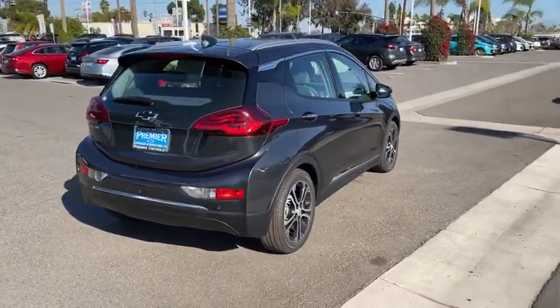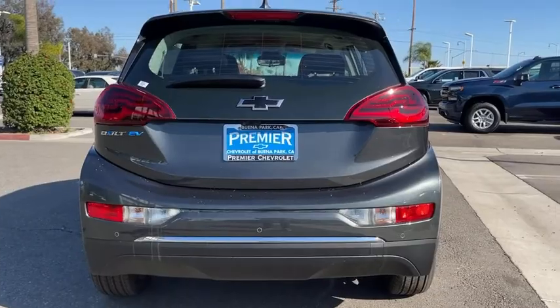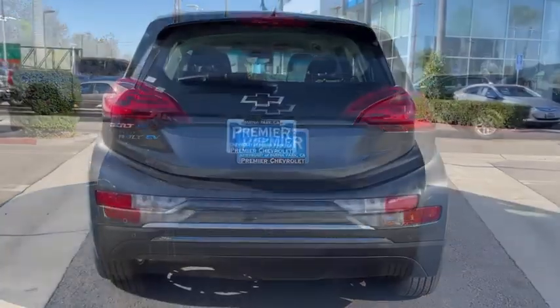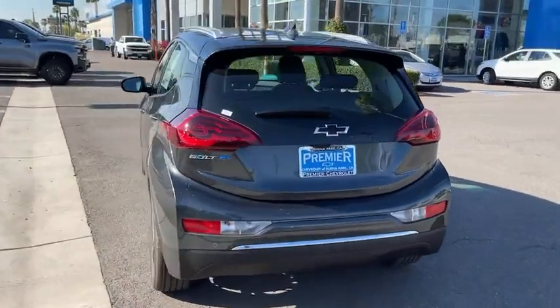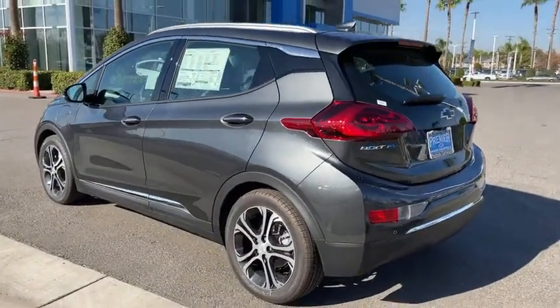Keyless entry, steering wheel audio controls, backup camera, remote engine start, traction control, stability control, power liftgate, anti-lock braking system, leather-wrapped steering wheel, Bluetooth, adjustable steering wheel, power steering.